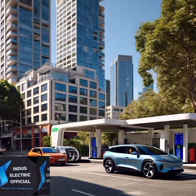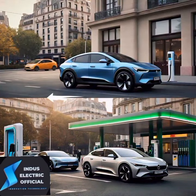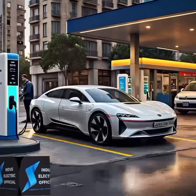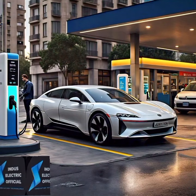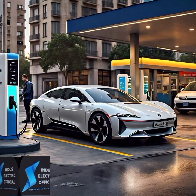Noise: gasoline cars have a lot of moving parts which makes them noisy, while electric vehicles are much quieter because they have fewer moving parts and no combustion engine. Driving experience: electric vehicles provide instant torque, which means they accelerate quickly and smoothly, while gasoline